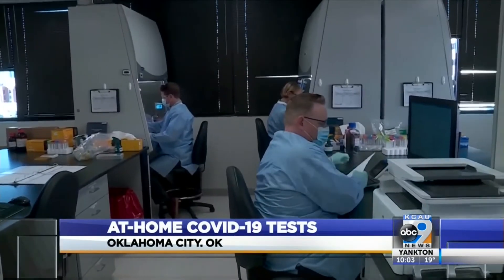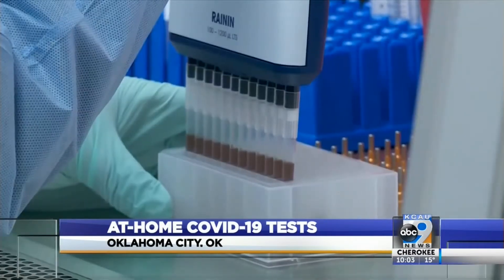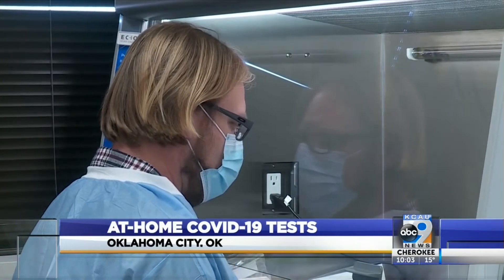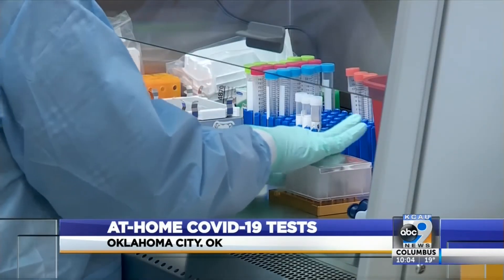A busy day and month for Wheeler Labs, the first Oklahoma City-based company to offer a COVID-19 saliva test that can be administered in the comfort of your own home. Their lab up and running after just weeks of preparation.